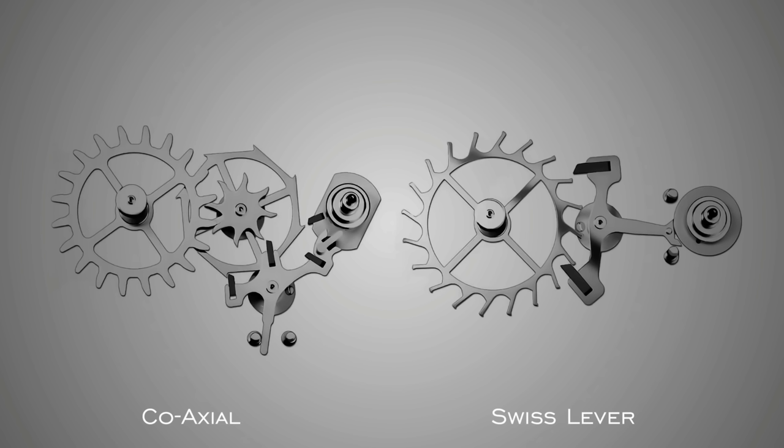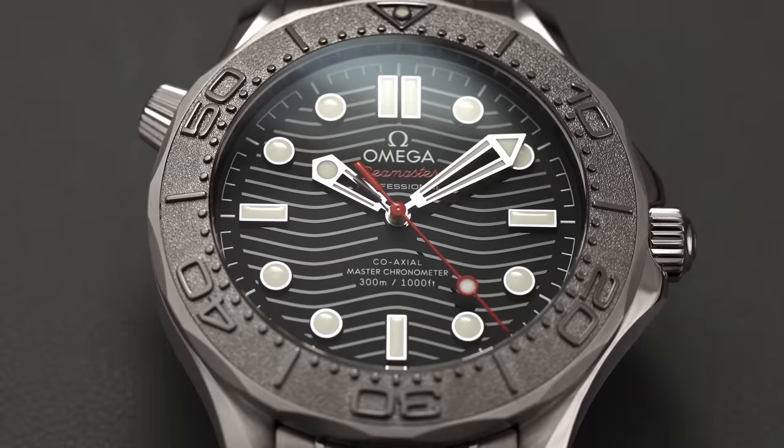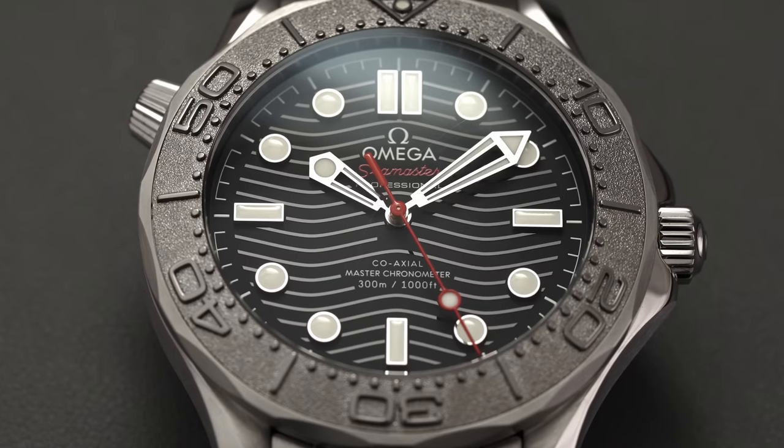The most popular and centuries-old escapement is the lever escapement, which uses an anchor-shaped lever with two pallets as the connection between the escapement wheel and the balance. An alternative is the coaxial escapement, which uses a system of three pallets to reduce sliding friction — less distance traveled for those pallets — maximizing the service interval and reducing the need for lubrication. This was invented by Dr. George Daniels and has been adopted by Omega, featured in many of their calibers.